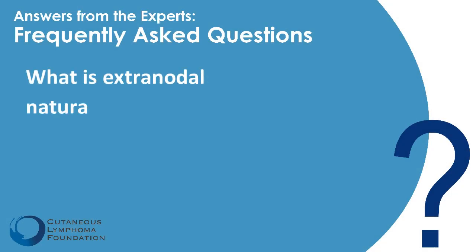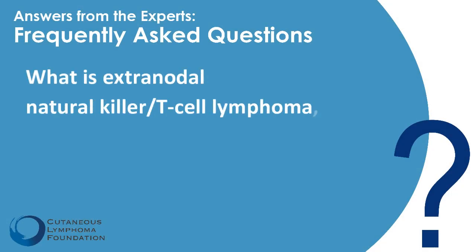What is extranodal natural killer T-cell lymphoma, nasal type? Extranodal means it doesn't involve lymph nodes, like skin as an example. Nasal means nose. So this is a lymphoma that has markers of natural killer cells and sometimes T-cells, that can often be found in people's noses — and in other places that aren't lymph nodes, like skin.